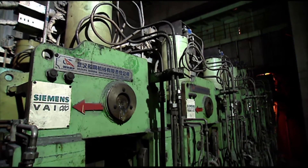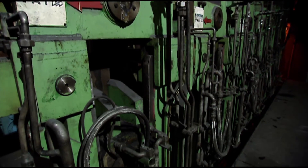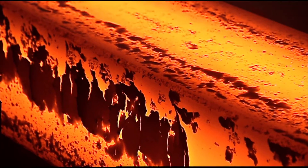With this technological package, the thickness of the cast strands is reduced in the area of final solidification to minimize center porosity and center segregation.